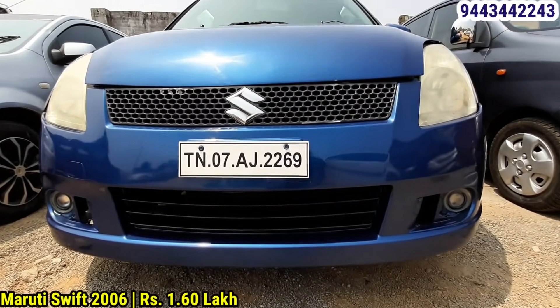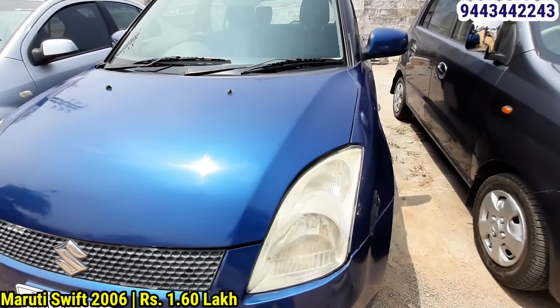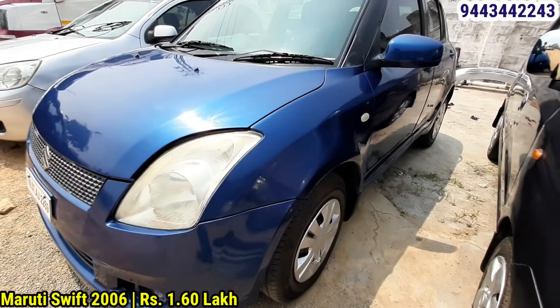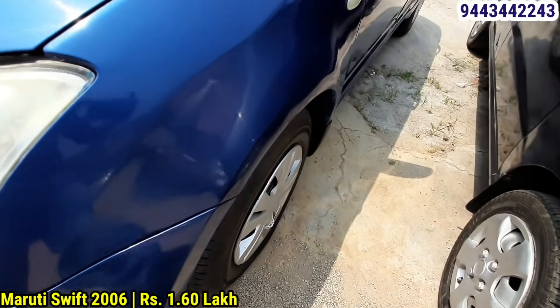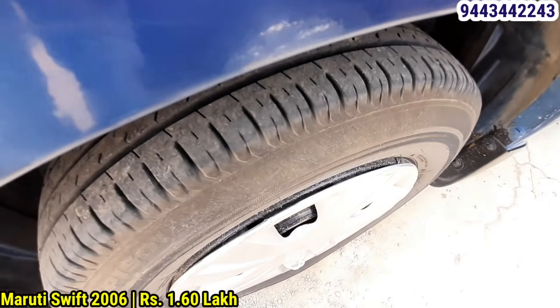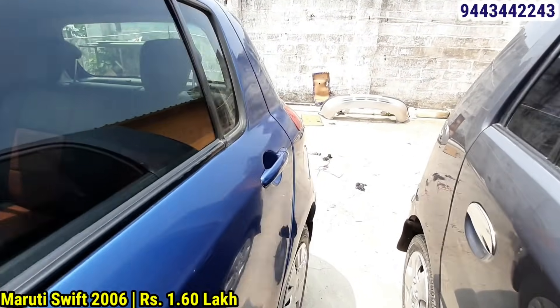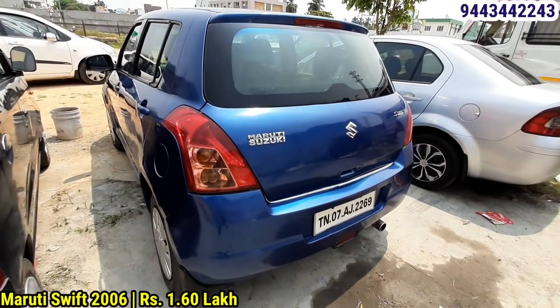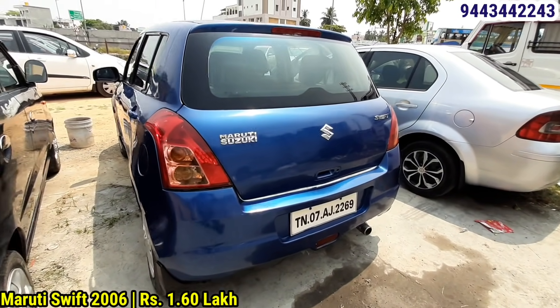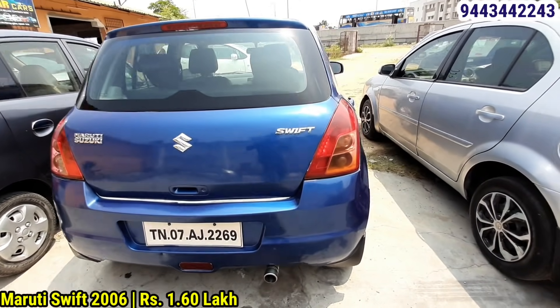The first one is the Maruti Swift, 5-seater, 2016 model. Registration number DN07. Fuel is petrol, insurance is not available. Tires are available — 50% front and back. The Swift is available.